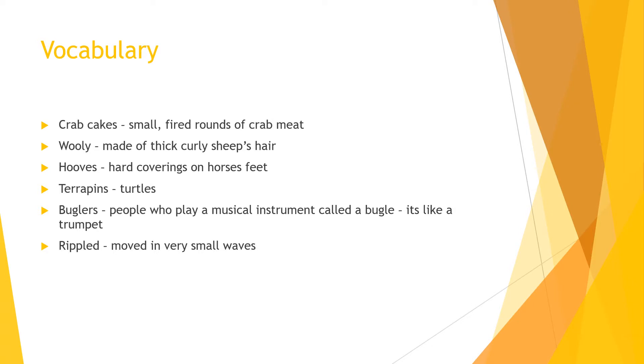We worked on visualizing this week. Our vocabulary words are crab cakes, woolly, hooves, terrapins, buglers, and rippled.